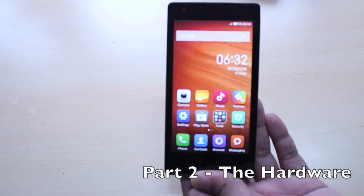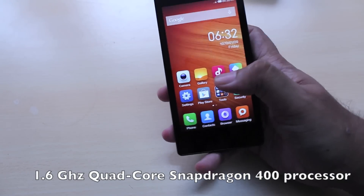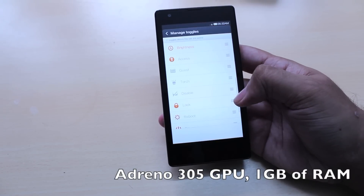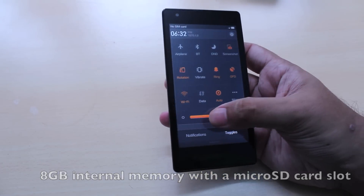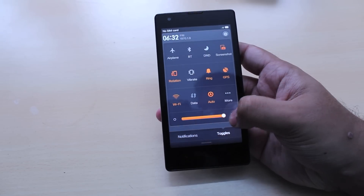Coming to hardware, the Xiaomi Redmi 1S is powered by a 1.6GHz quad-core Snapdragon 400 processor with an Adreno 305 GPU, 1GB of RAM, and 8GB of internal memory with a micro SD card slot. Those specs combined with MIUI mean that everything is pretty quick and smooth. In day-to-day operation the phone is mostly lag-free and the UI is really smooth when you navigate around.